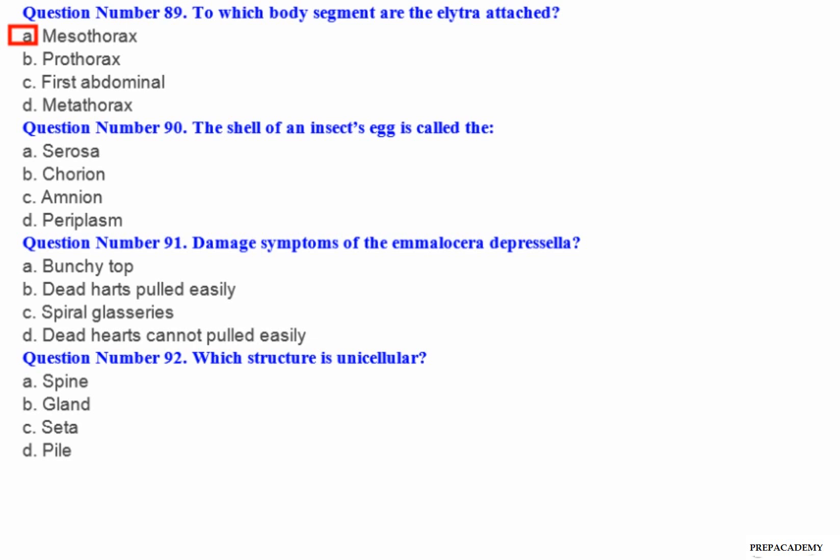Question number 90: The shell of an insect's egg is called the — A. Serosa. B. Chorion. C. Amnion. D. Periplasm.